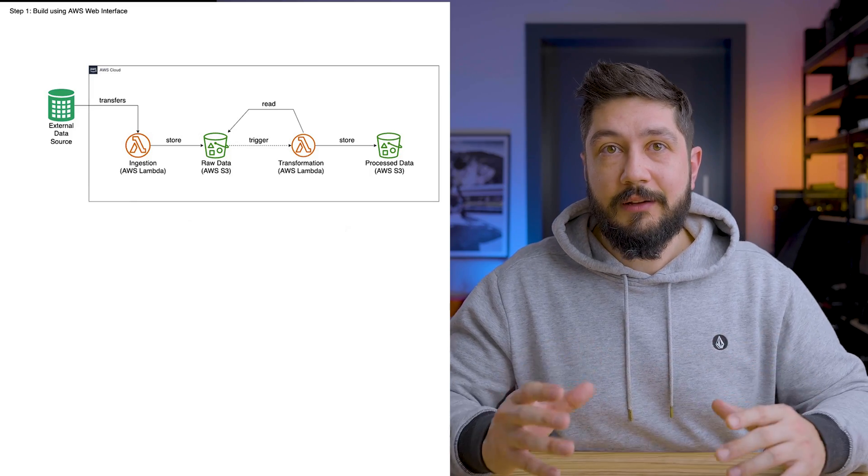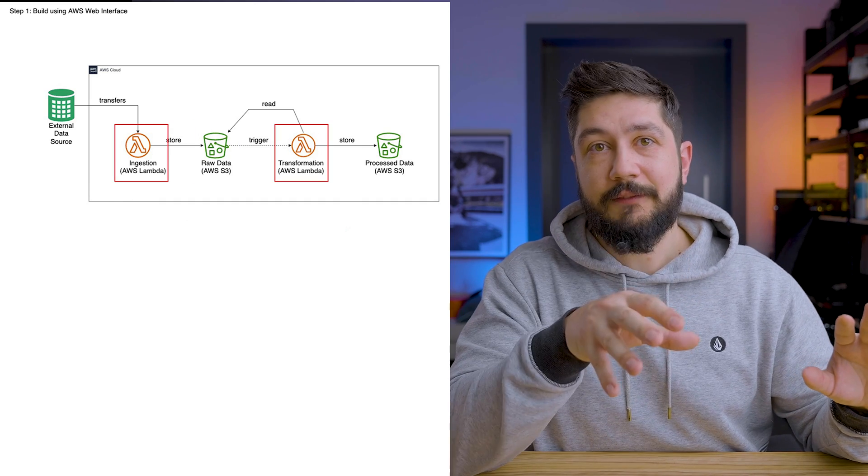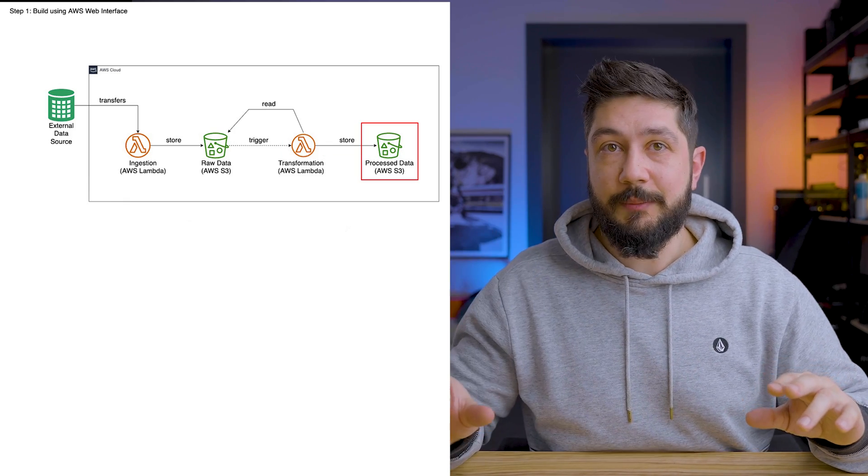Start step by step: first use the web interface to get familiar with the services, even though introducing infrastructure as code right away would be too much at once. Try to create a setup where, when you copy a file into one S3 bucket, your Lambda function is automatically triggered and stores the transformed data in another S3 bucket. That should be a pretty good baseline to build on.